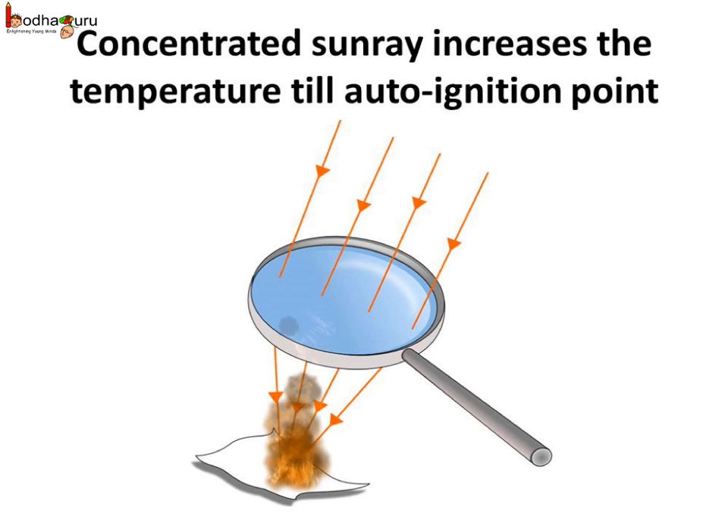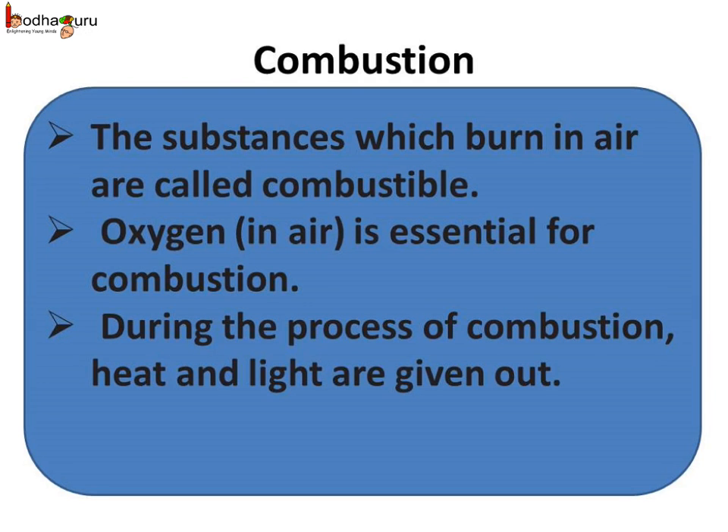If you focus sun rays at a point on a paper using a lens, you will see it catches fire. This is because concentrated sun rays increase the temperature of that point, and when the temperature reaches the ignition temperature of paper, it catches fire.